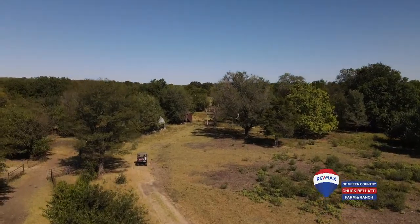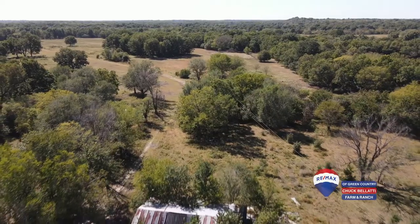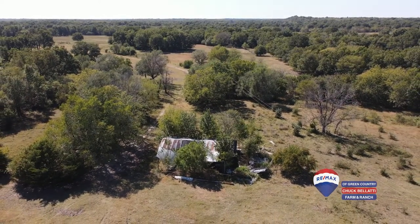There's an old home site on the property that would make a great place to build your dream home, put a cabin, or bring the double-wide to enjoy the freedom of peaceful, quiet living. There's a working water tap that will transfer with the property, and electric is available.